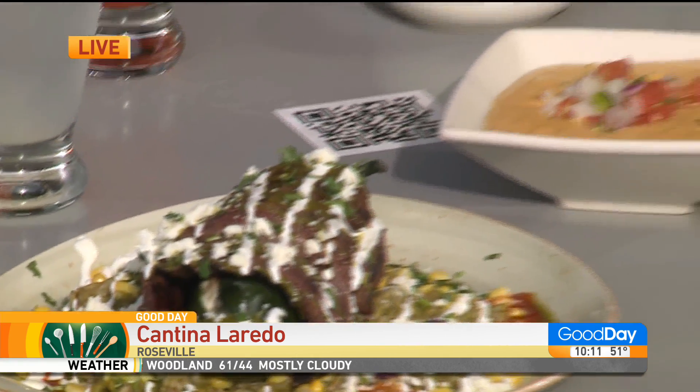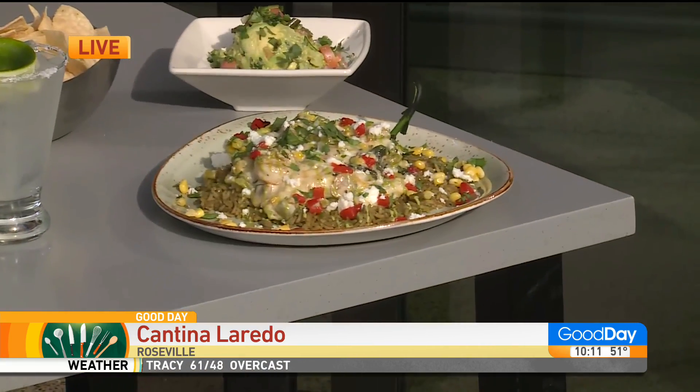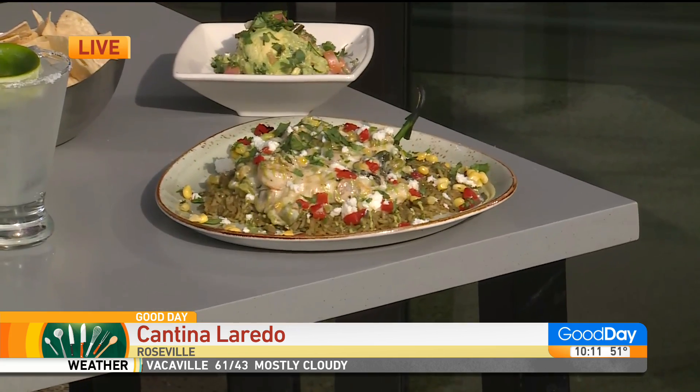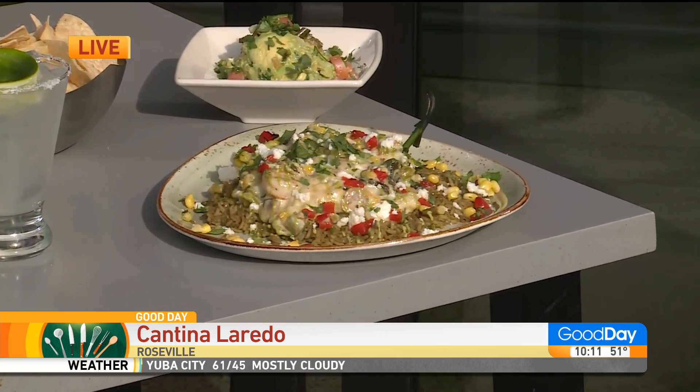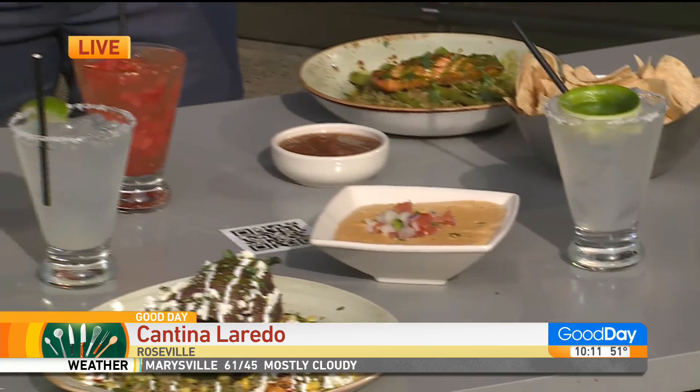Over here we have another poblano that is stuffed, but this one is stuffed with only shrimp in a cream base sauce with mushrooms, asparagus, and some great items — and they go great with our great margaritas. You can't forget the margaritas.